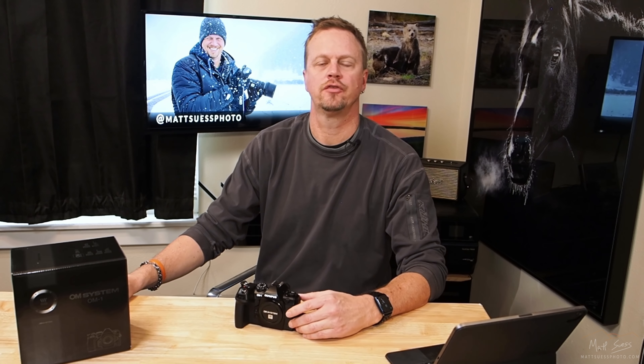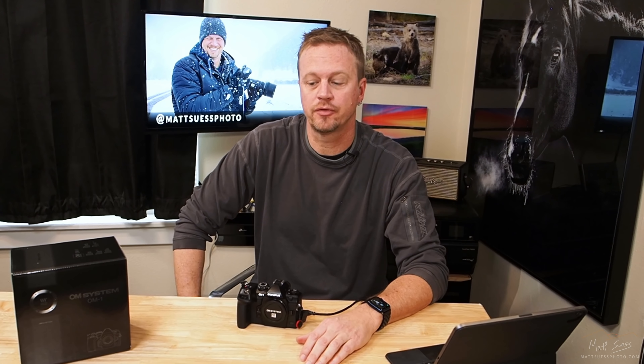In terms of high ISO, whether we're getting two full stops of improvement like they said — so far my initial testing is looking really promising. I did some tests at 6,400 and it looks a lot cleaner, with a lot more detail in the trees at that high ISO setting for night shots. I have this camera for another couple of weeks and I'll be doing a lot more testing of the night sky. It'll be interesting to know if that two-stop improvement is still applicable at ISO 6,400.